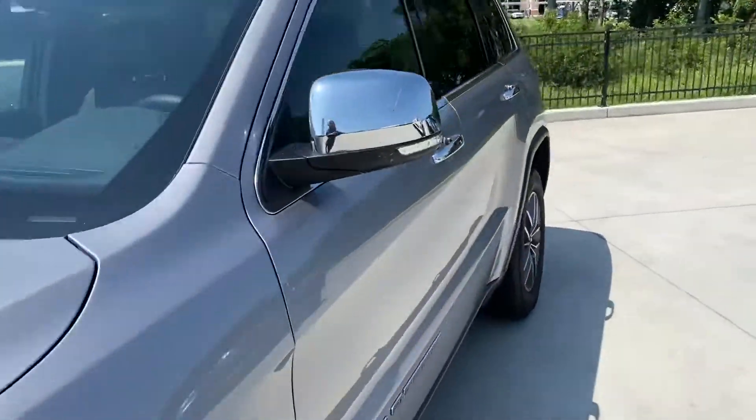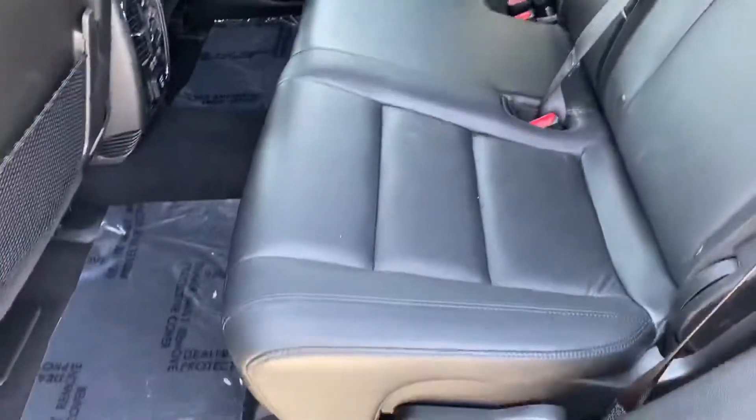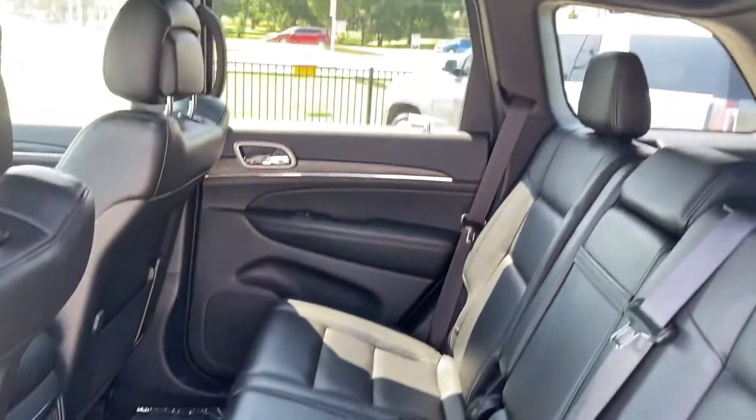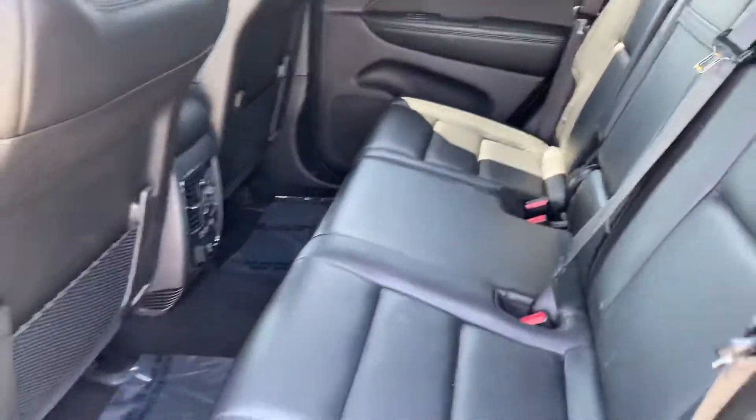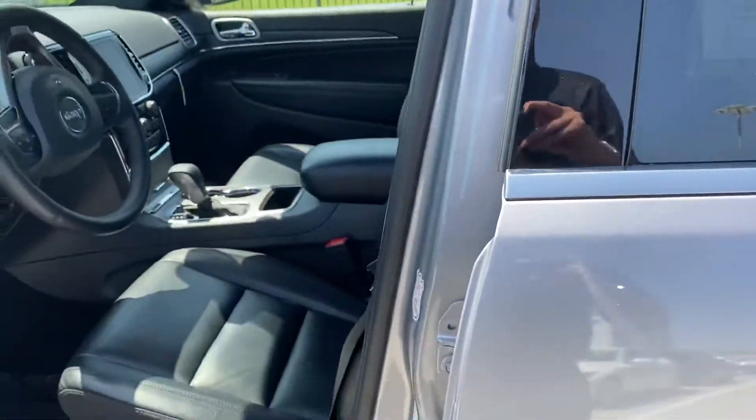Let me just show you the inside here. Obviously a two-row Jeep. Leather is in great shape — black leather. It doesn't show up too much through the cushion; it's really nice, really comfortable inside.